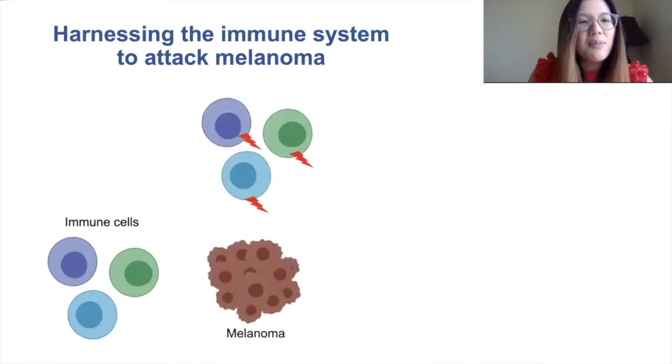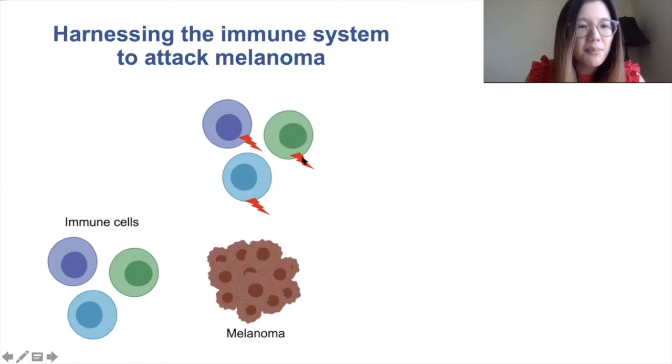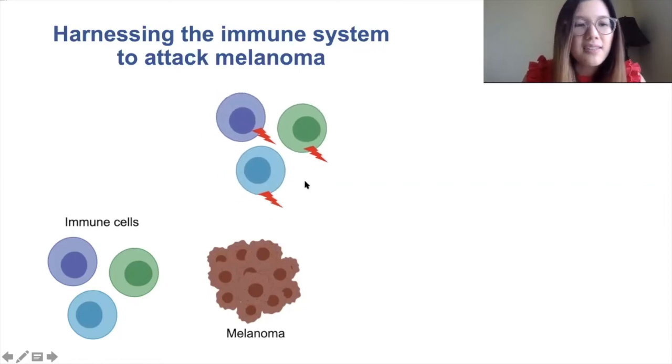There are immune cells that also recognize and protect us from cancer cells. But sometimes the immune cells have certain molecules on them that prevent them from seeing the melanoma cells.